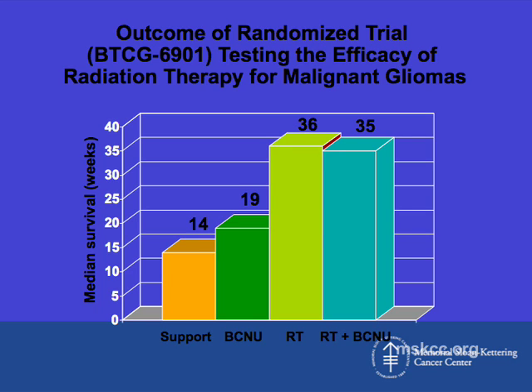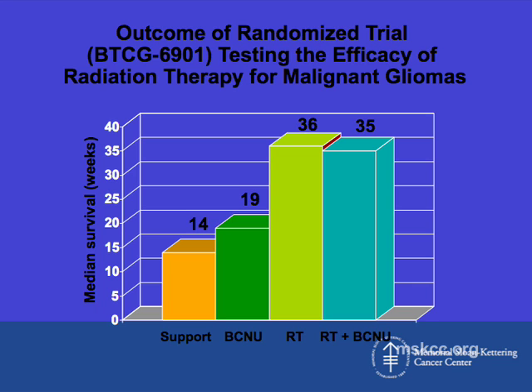One of the first large studies in radiation oncology was a study of the use of radiation for malignant gliomas and glioblastomas. This was a study that randomized patients to either just supportive care following surgery, chemotherapy alone with BCNU, radiation therapy, or radiation and BCNU chemotherapy.